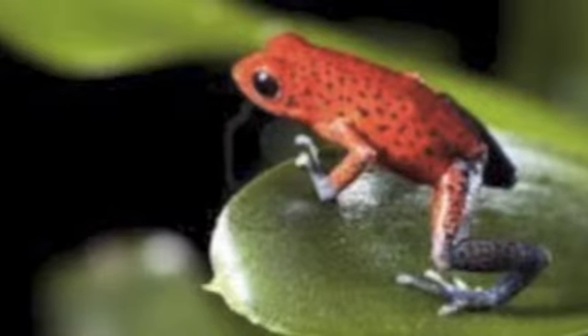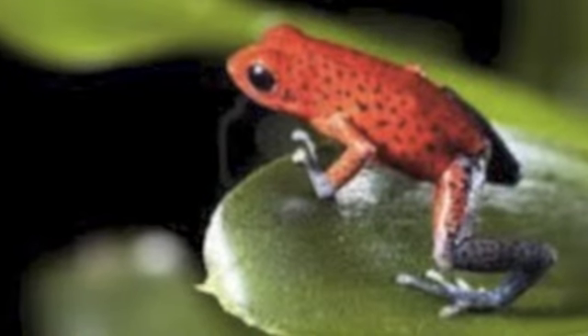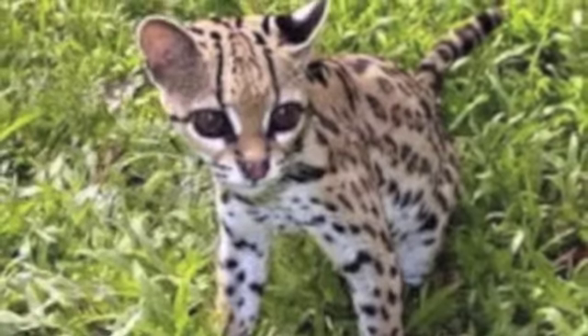The types of animals found in the tropical rainforest are insects, mammals, birds, fish, reptiles, and amphibians.